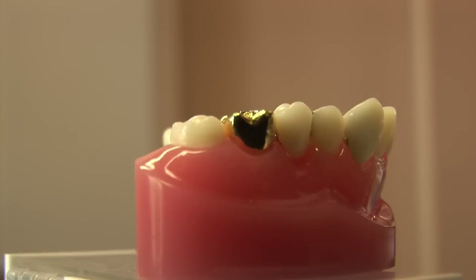For bigger holes, sometimes you have to do other things, and that can involve inlays and onlays, and those can be made out of gold or porcelain. Or sometimes you have to wrap around the whole tooth, and that's called a crown, otherwise known as a cap. So there are a lot of different ways to fix cavities, and it just depends on the material of choice and what the dentist recommends.